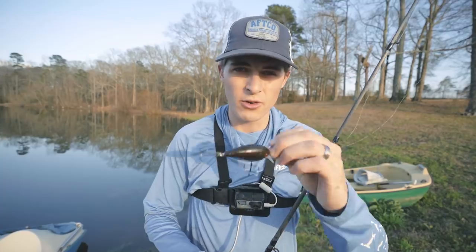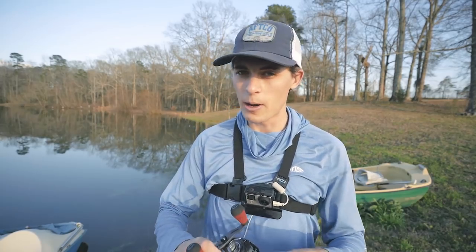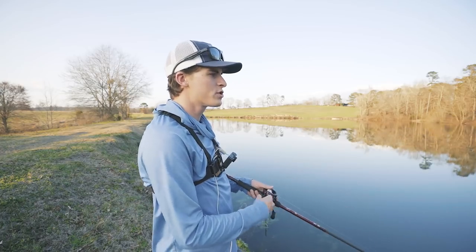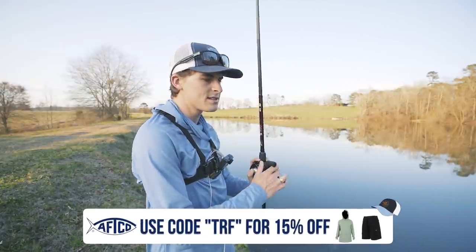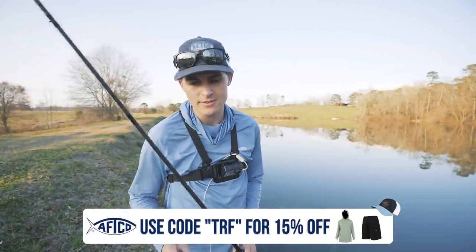So the first thing we're going to do is get rid of all treble-hooked baits that get down to the bottom, like a square bill, a jerk bait, deep-diving crank bait, even a top water walking bait or popper. If you're fishing around the shallow slime, get them out of here — those are not going to do you any good. One thing that's true about most slimy ponds and lakes is that slime basically gets on whatever lure you throw, besides a few. And that's what I'm going to talk about today.